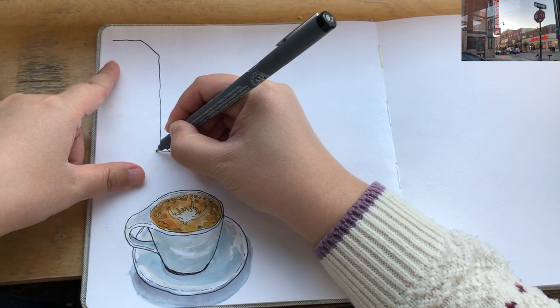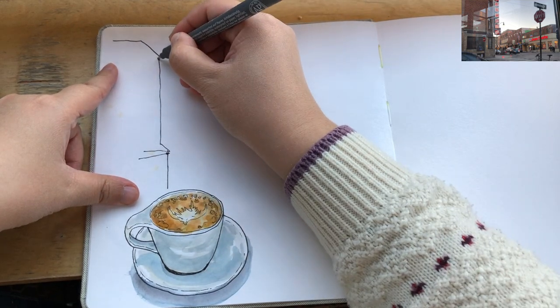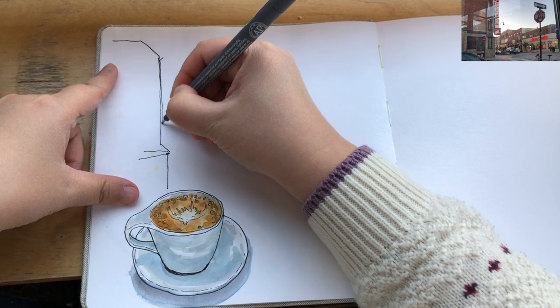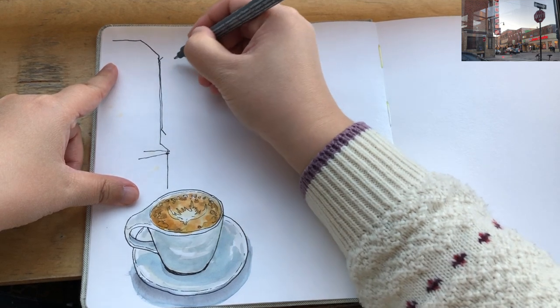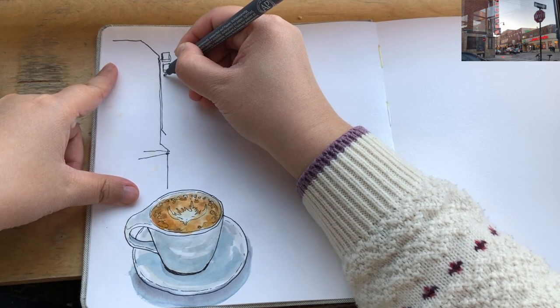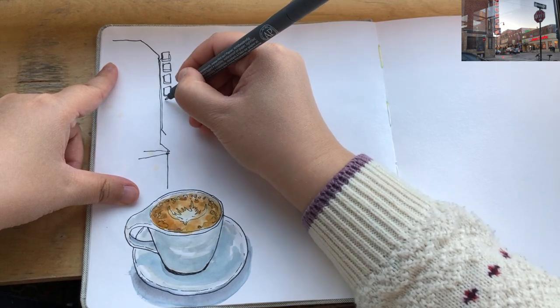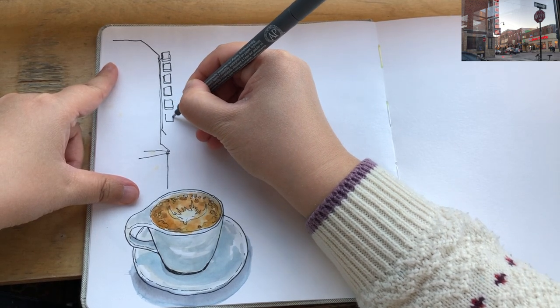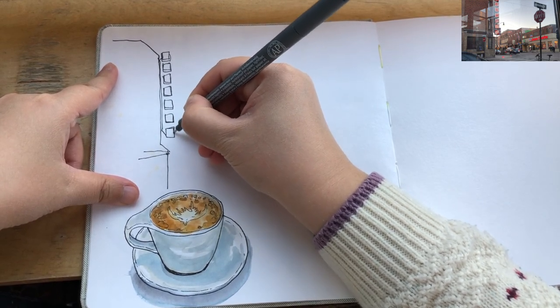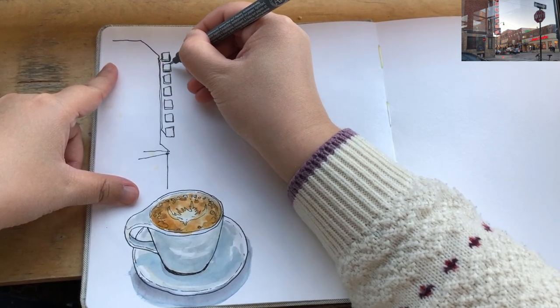I'm beginning with this corner building on the left, right outside in the foreground area, just a simple geometric contour outline. When I'm drawing this outline, I'm very aware that this building is roughly a geometric shape of a rectangular prism. So when I'm drawing something seemingly simple, there are actually more complicated thinking processes going on in my head.